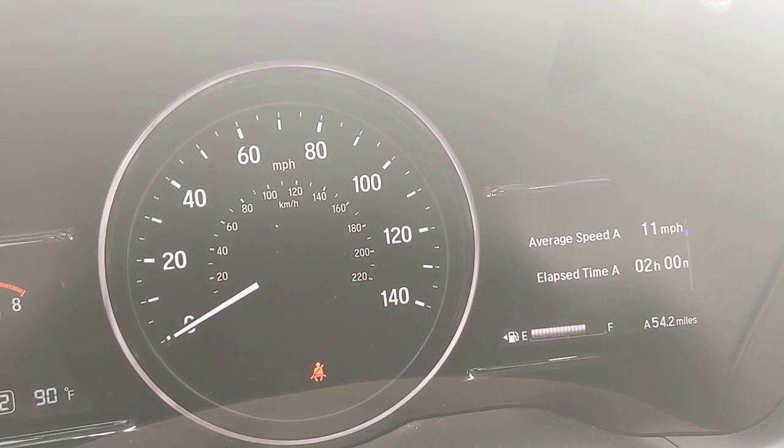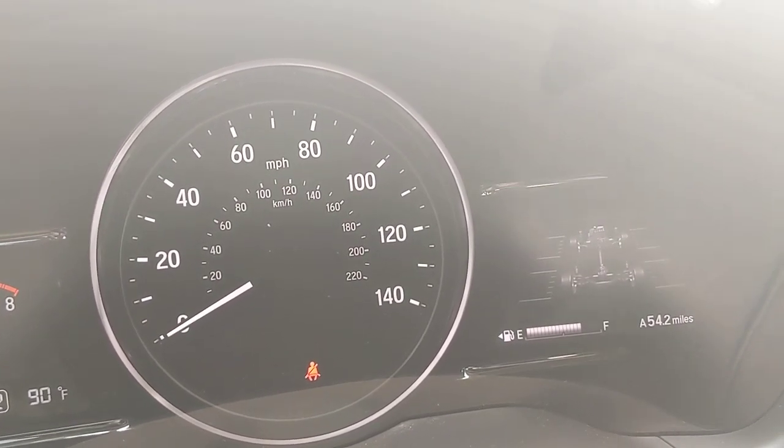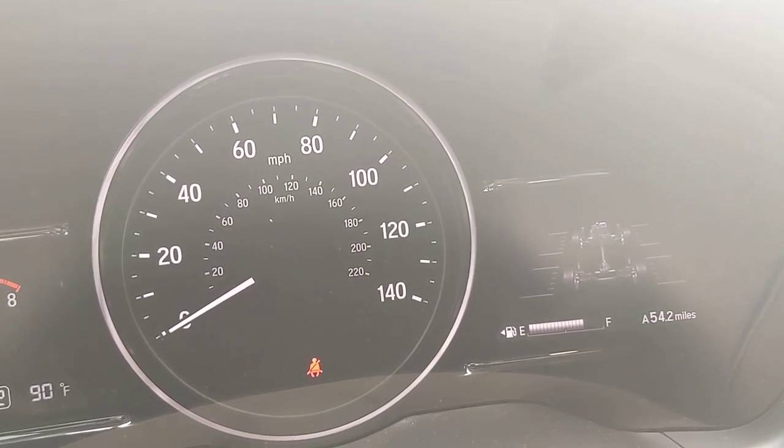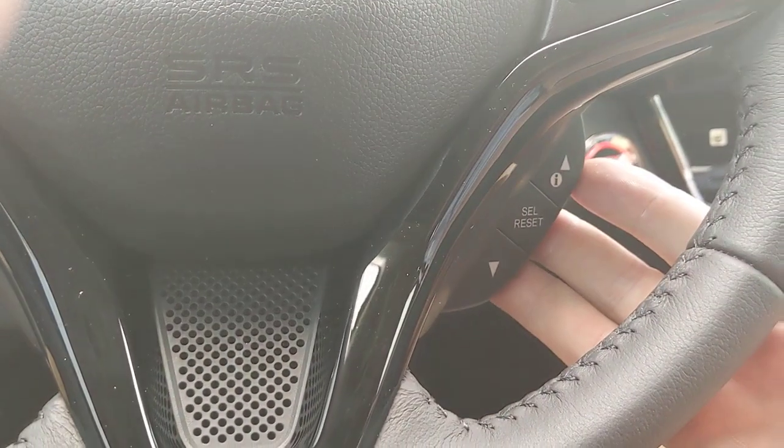You can also access trip info and compass from this menu. Because this car is all-wheel drive, it will also show which mode you're driving in — two-wheel drive or all-wheel drive. All of these functions are controlled off the right-side stalk.